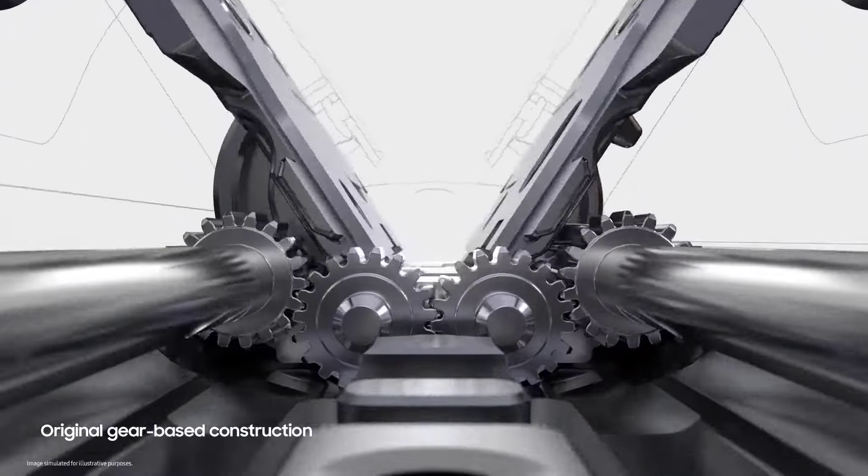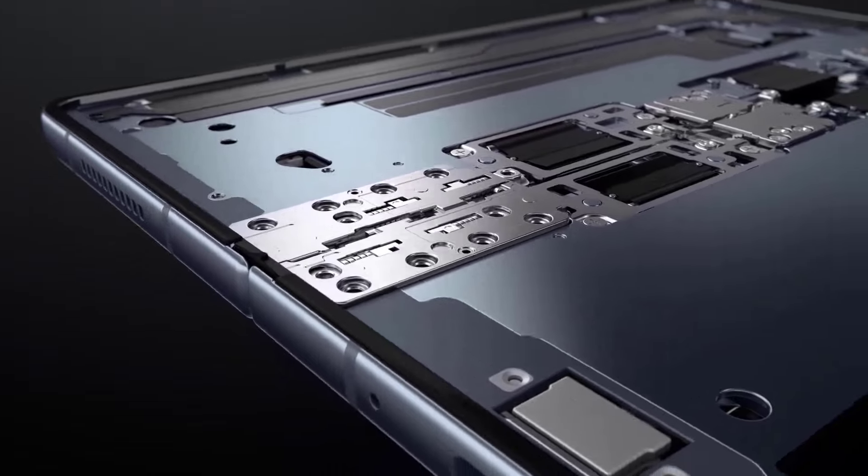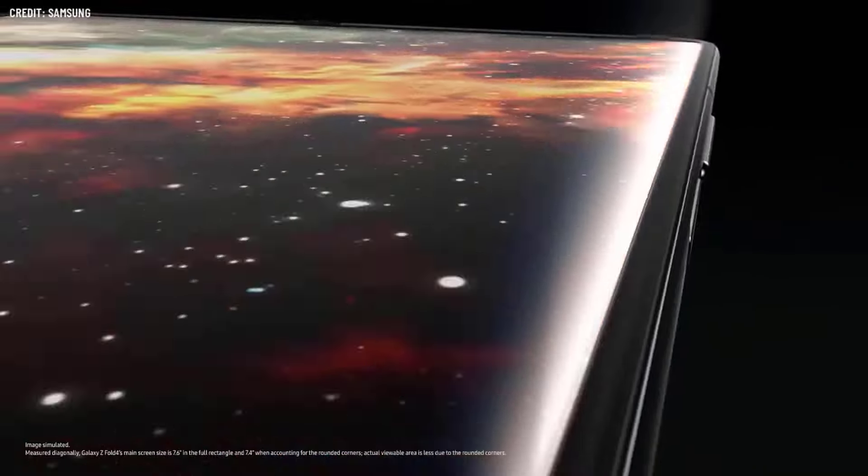Samsung's foldable phones are in dire need of a redesign. Samsung seems to be going for a slimmer design with a wider profile, which would put the outside screen more in line with conventional smartphones, based on renderings and patent applications. The Google Pixel Fold's sleek aesthetics may serve as inspiration for the Galaxy Z Fold 6 if these adjustments are implemented.